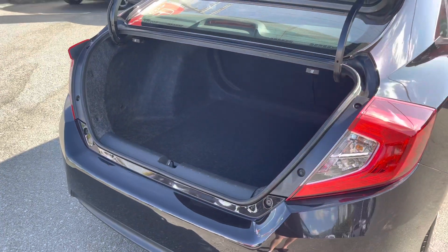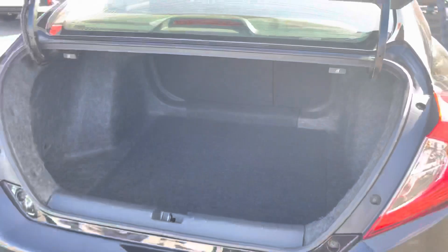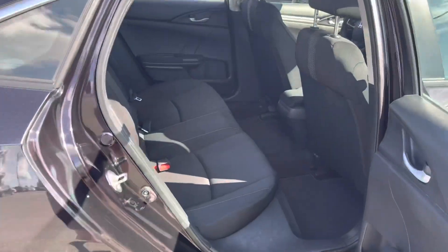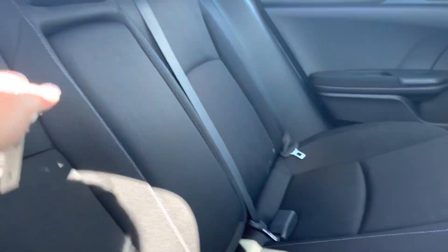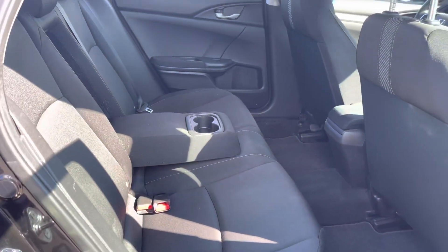It has a really good trunk. You can put the back seats down — one or two of them — by just pulling either one of these levers. Really spacious back seat for your kids. There is a center armrest with cup holders and power windows.